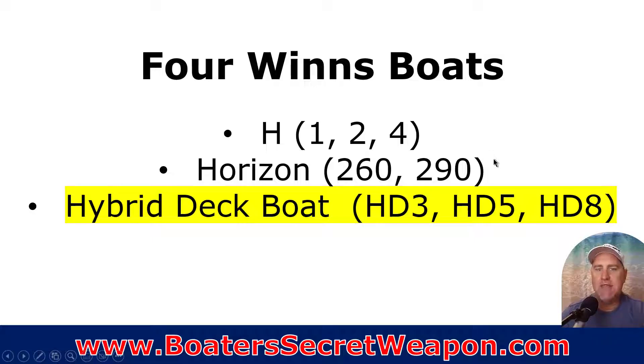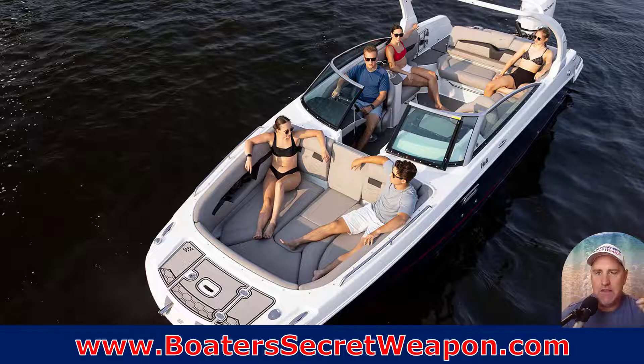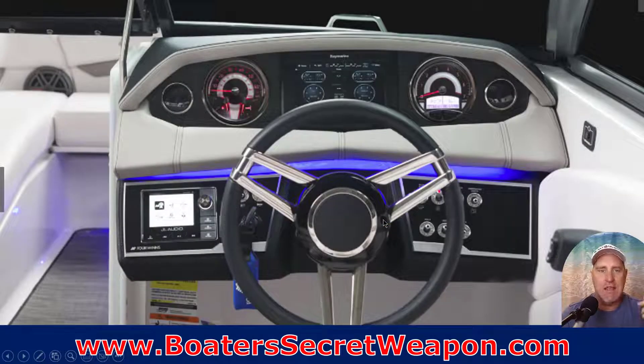Four Winds has their hybrid deck boats — the HD3, 5, and 8. You see that big, wide bow. They didn't have any of these at the boat shows I visited, so I've inspected Four Winds but not the deck boat version, which isn't all that uncommon. Deck boats just don't get built in large numbers.